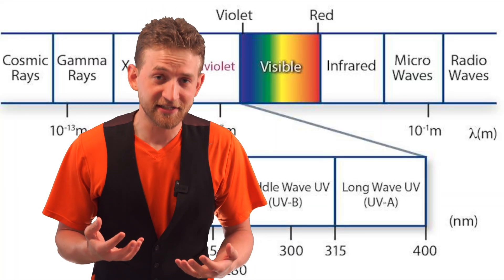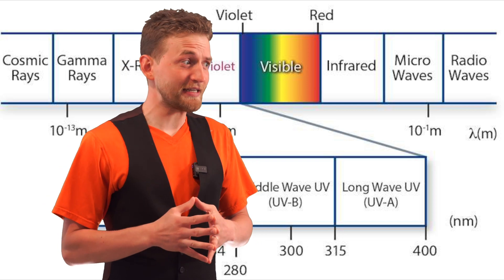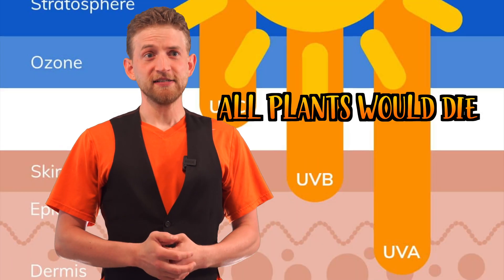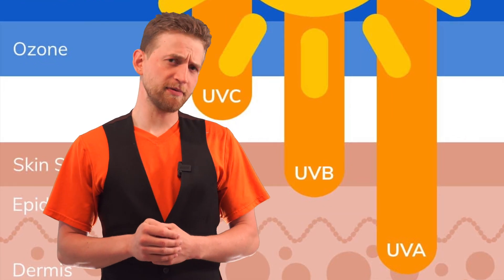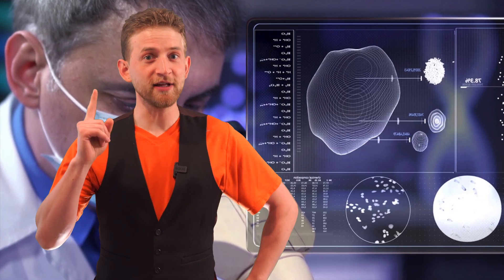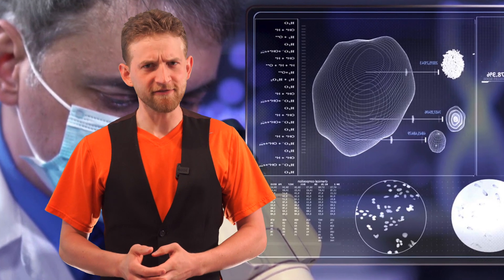UVC radiation gets blocked out by the ozone layer and our atmosphere 100%, because it's really dangerous. If it didn't, all life on earth would essentially be extinct — it would kill everything. So knowing that there's a type of electromagnetic wave that kills everything, some very intelligent people said, let's create some high-powered UVC rays that kill everything.